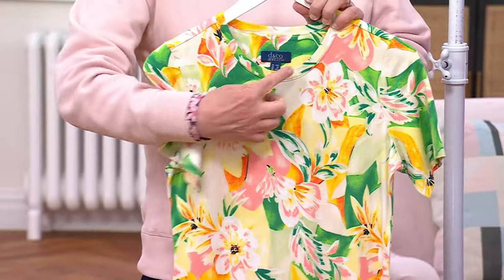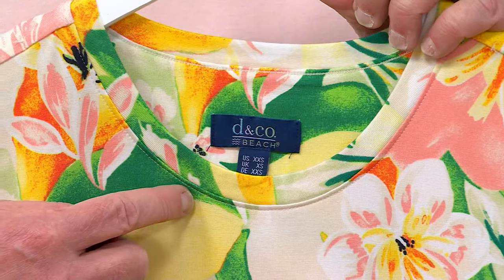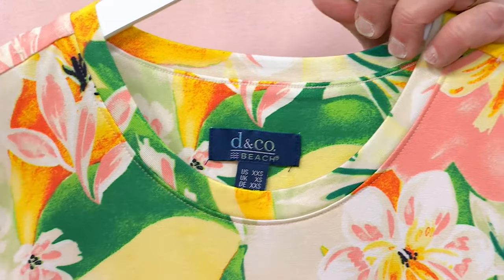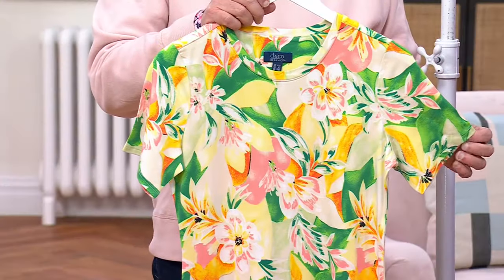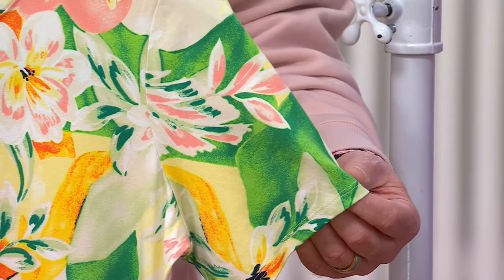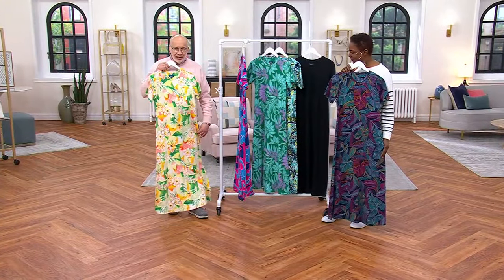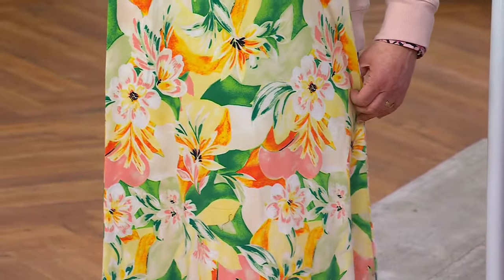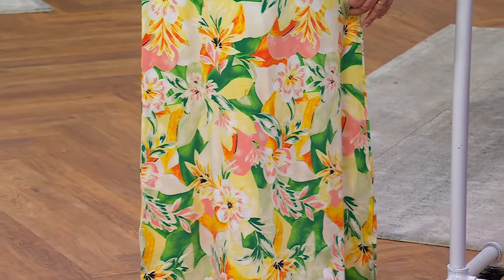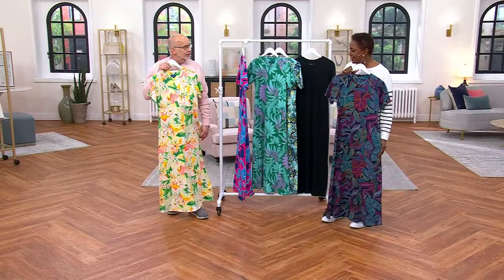So beautiful and easy — almost a crew, slightly round neckline with that wider band. Really nice, great decollete coverage. Short sleeve. It's really a nice longer short sleeve. And then that easy kind of A-line. I hate to call it a t-shirt dress because it's got that vibe, but it's so much more than that. It is a t-shirt dress, but it's a t-shirt maxi.